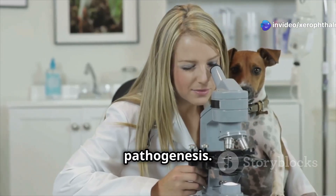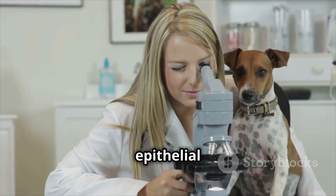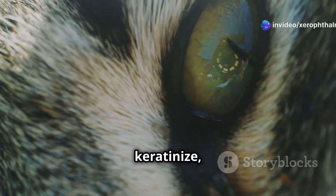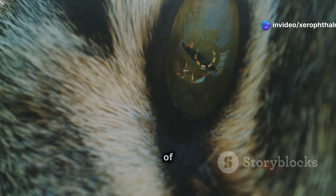On to pathogenesis. Vitamin A is crucial for maintaining the health of epithelial tissues, including the cornea. When animals lack this vitamin, the epithelial cells start to keratinize, leading to dryness and thickening of the cornea.